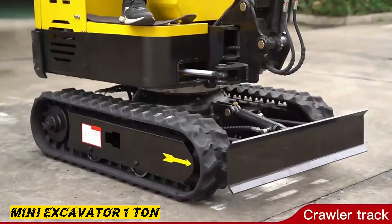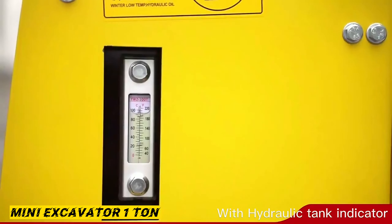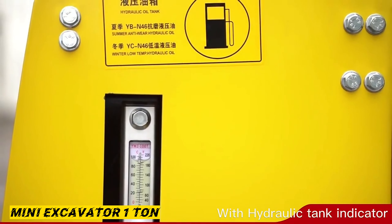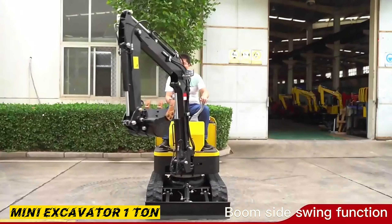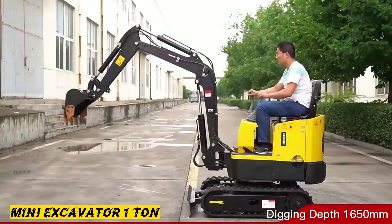Ideal for small to medium trenching, landscaping, and excavation projects. Safe and easy to use for any level of operator. Wide opening engine bonnets provide quick access to daily inspection points.